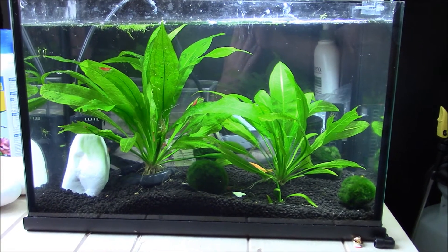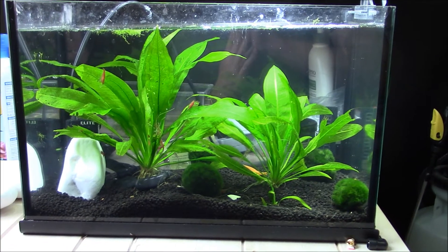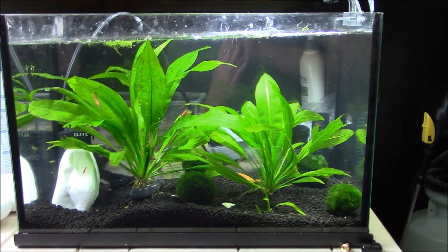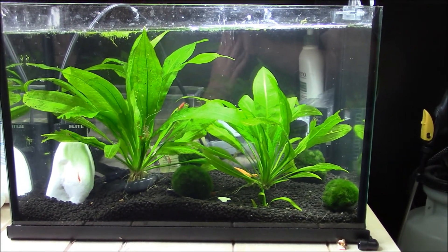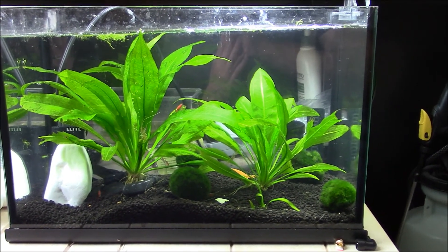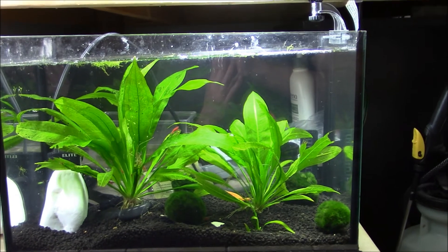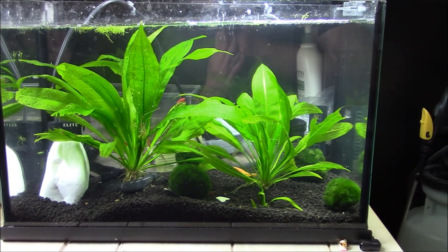The Red Cherry Shrimp finally got a nice aquarium to themselves — that's probably one of the biggest changes last month. They finally got this nice, big five-gallon aquarium. The substrate is Fluval Stratum, which is made out of volcanic rocks. The substrate is very light, it lowers the pH, which the shrimp enjoy, and it's good for plant growth — so that's why I chose it.